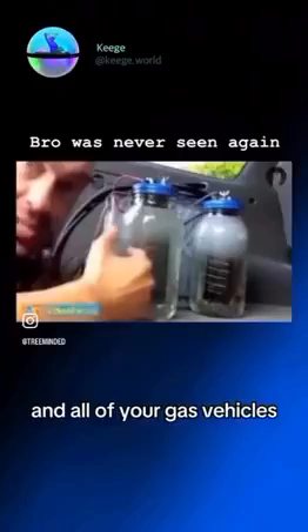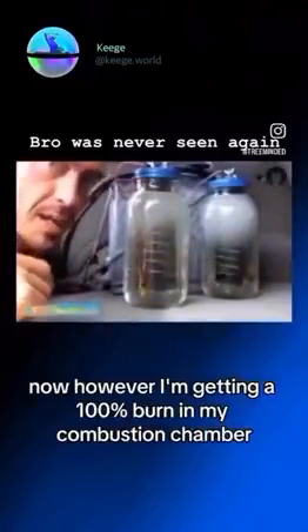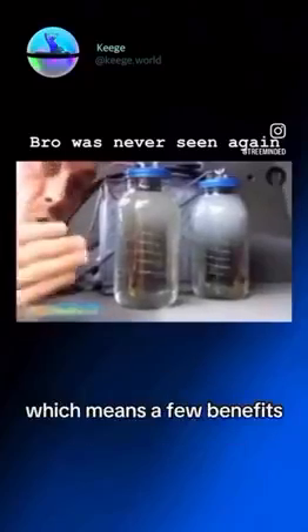In all of your gas vehicles, you only get a 30% fuel burn, which translates to 70% of your fuel — of your gas — coming out of your tailpipe. Now, however, I'm getting a 100% burn in my combustion chamber, which means a few benefits.